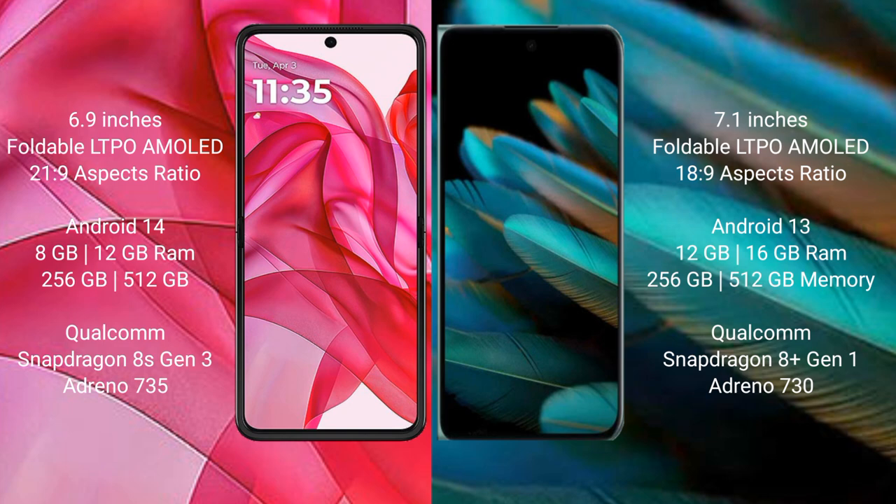Motorola RAZR 50 Ultra comes with 8GB or 12GB RAM and 256GB or 512GB internal storage, with a Snapdragon 8s Gen 3 processor and GPU Adreno 735.